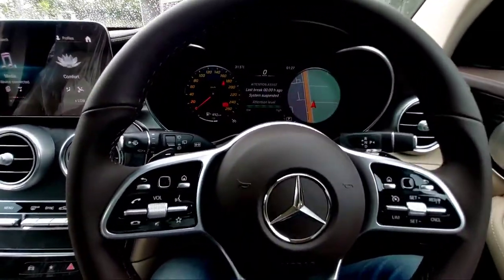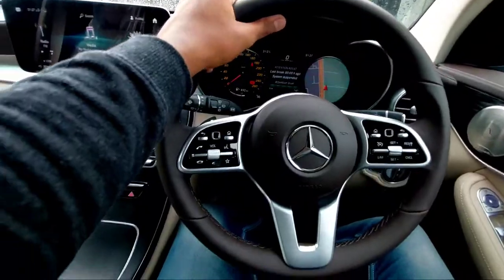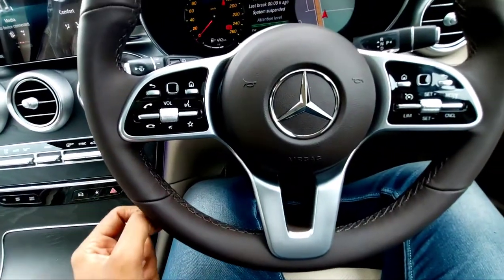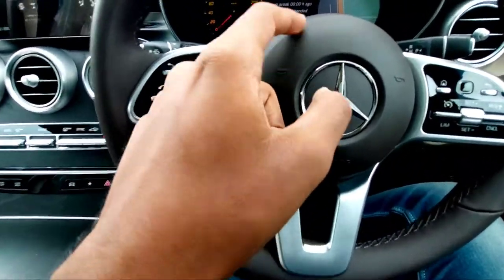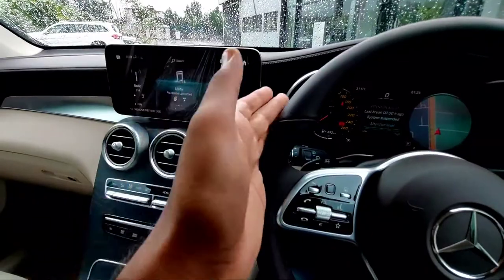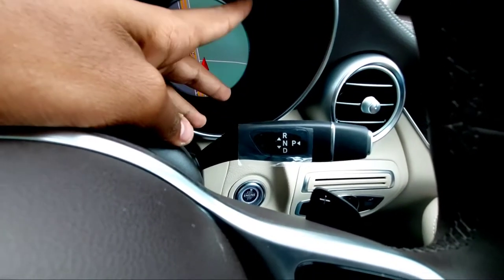You also get paddle shifters — if you want to drive actively, switch on sport mode, take control with the manual paddle shifters, and just enjoy the drive. The steering wheel is a single-piece design with a brown finish — not black but a slight brown — which looks impressive and gives a rich, luxurious feel. It features the Mercedes logo and the Hey Mercedes interface.